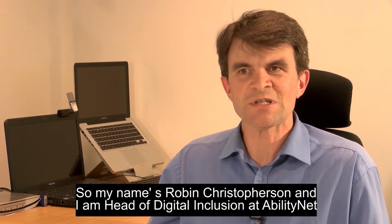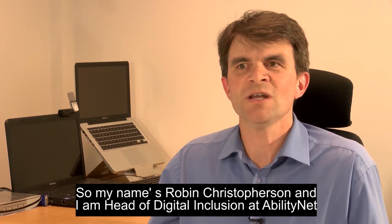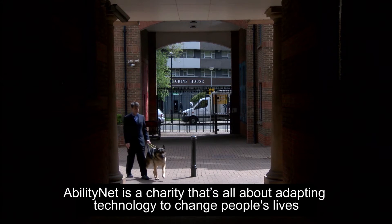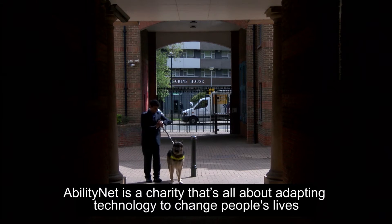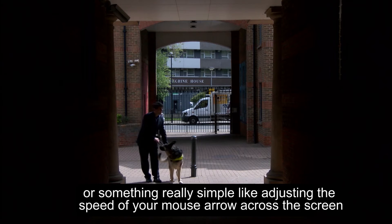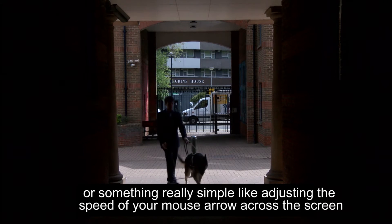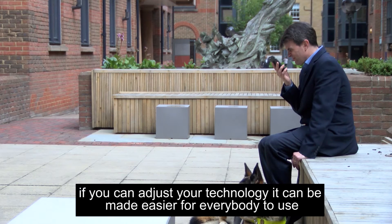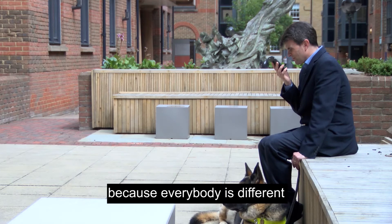My name is Robin Christofferson and I'm Head of Digital Inclusion at AbilityNet. AbilityNet is a charity that's all about adapting technology to change people's lives — whether it's future-facing technology like robotics and wearables, or something really simple like adjusting the speed of your mouse arrow across the screen. If you can adjust your technology, it can be made easier for everybody to use, because everybody's different.